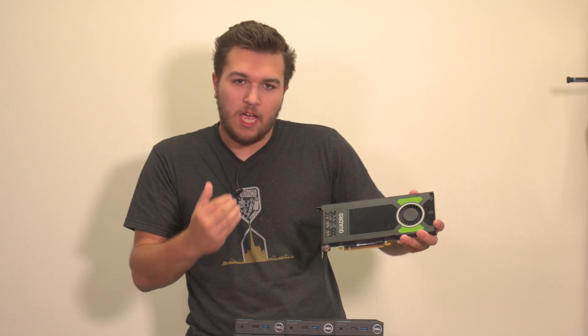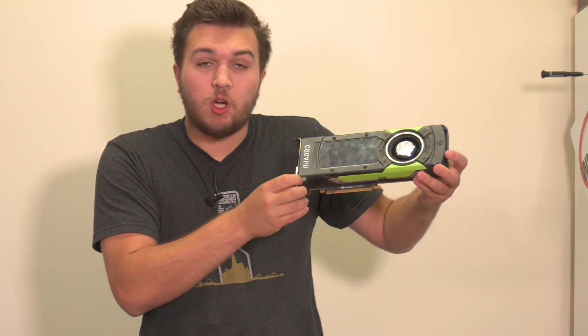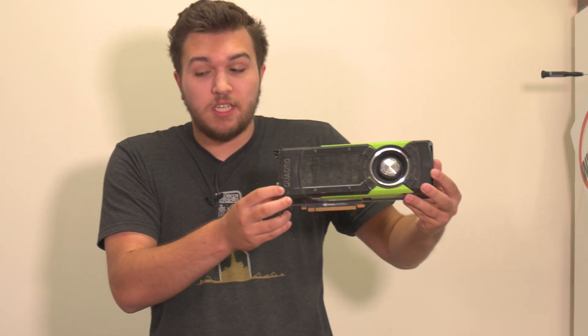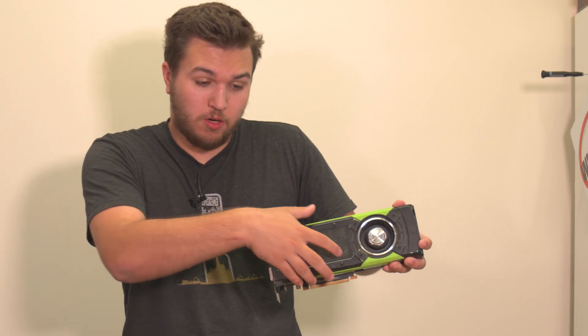We've got a Quadro P4000 — a Pascal-based 8GB single-slot graphics card. We've got a Quadro GP100 — a 16GB HBM2-equipped Pascal-based graphics card as well. It's basically a 1080 Ti with HBM2.